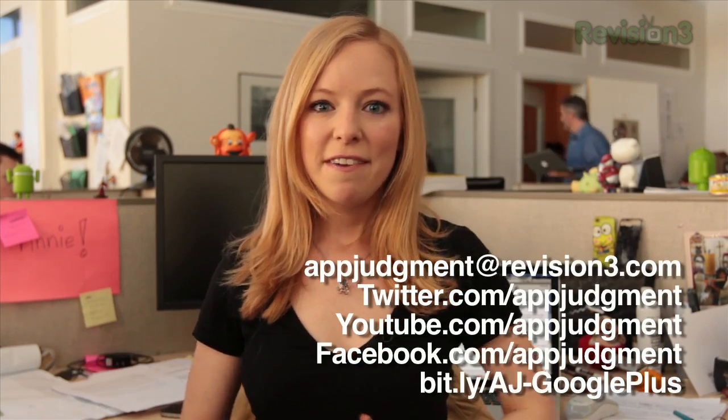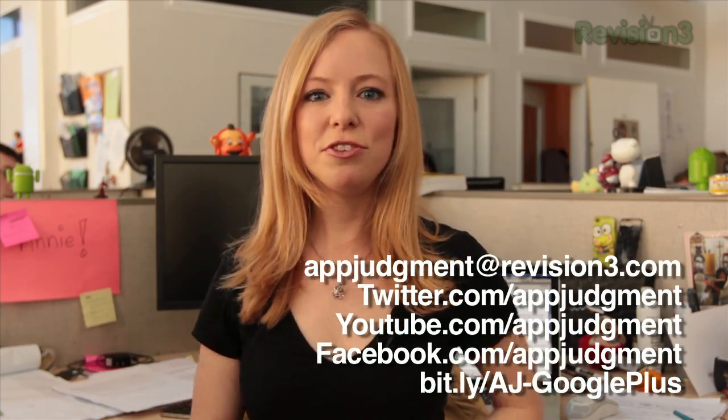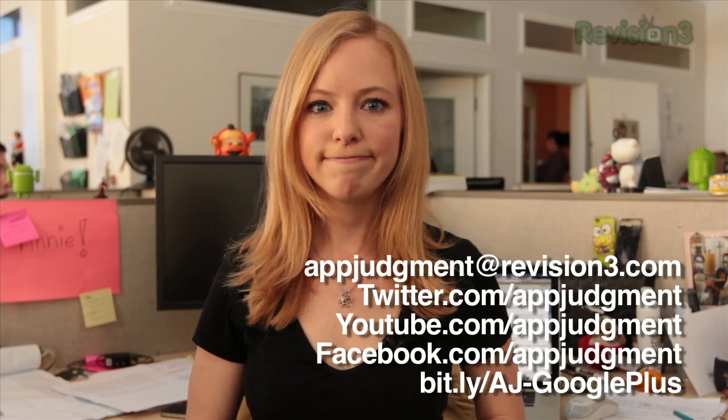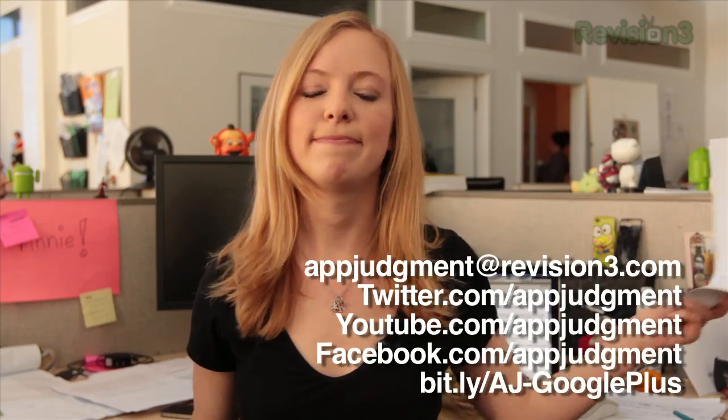You can also find me on Twitter, Facebook, around on YouTube, and on revision3.com — or down the street shooting some hoops. By myself. Alone.